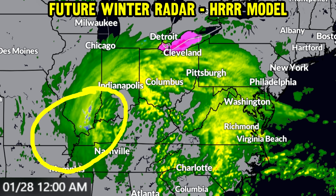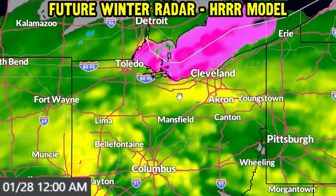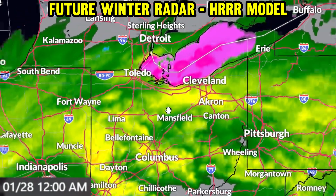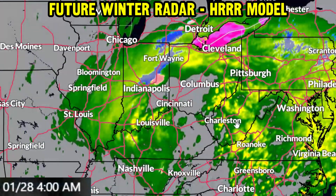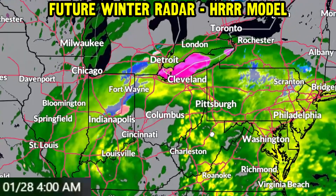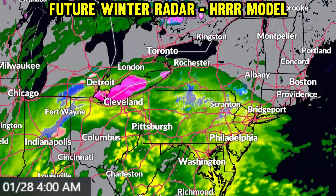Now let's switch to the wintry weather side. We've got a little snowfall trying to break out on the backside of the system into the midnight hour tonight over parts of Missouri, northeast Arkansas, Illinois, and western Kentucky. Higher elevations could see some accumulation on grassy surfaces, but overall this is just going to be a rain event for everyone across those zones. We do get a little bit of snow breaking out towards the tail end of the event into places like Indianapolis, Indiana, as well.